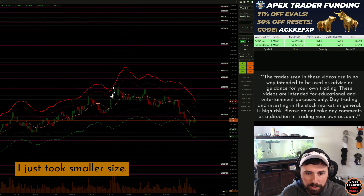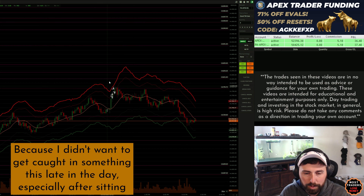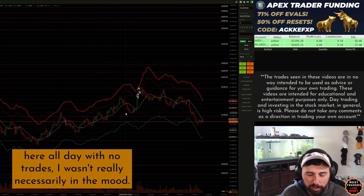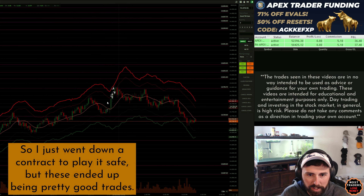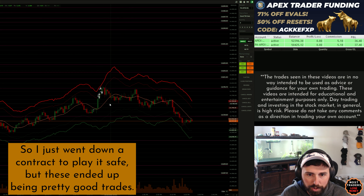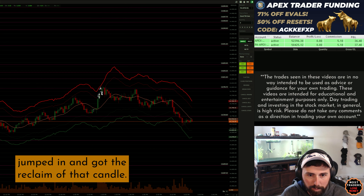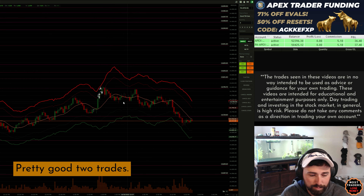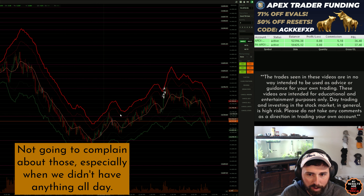We got rewarded right after for our patience and discipline, actually, because we took it off that level. Instead of trying to scale into something, we got a whole new trade, and this one actually worked out. I just took smaller size — two contracts on these — because I didn't want to get caught in something this late in the day, especially after sitting here all day with no trades. But these ended up being pretty good trades. We got the push up through that candle, extension away, jumped in, got the reclaim of that candle, and that's all I'm looking for. Pretty good two trades — not going to complain about those, especially when we didn't have anything all day.